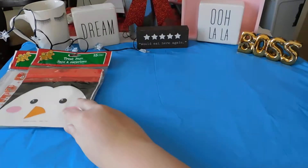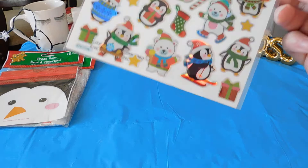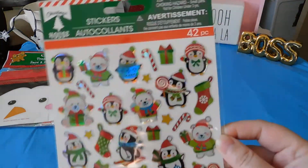A little penguin. I have these cute stickers — these are my favorite — a 42-piece set.